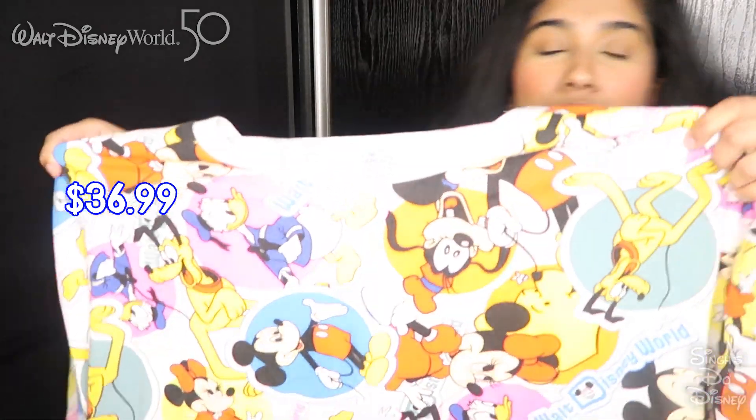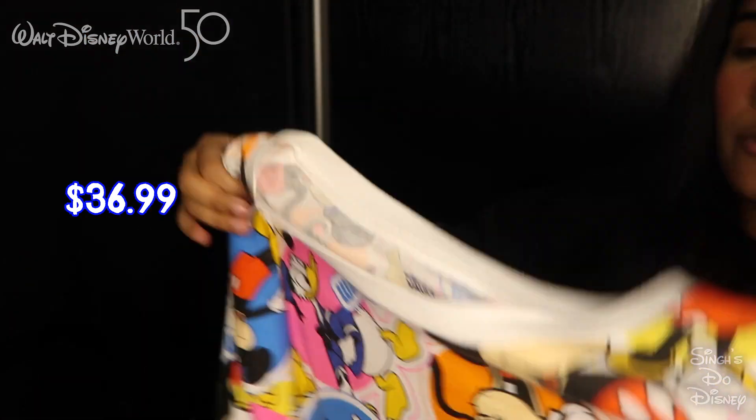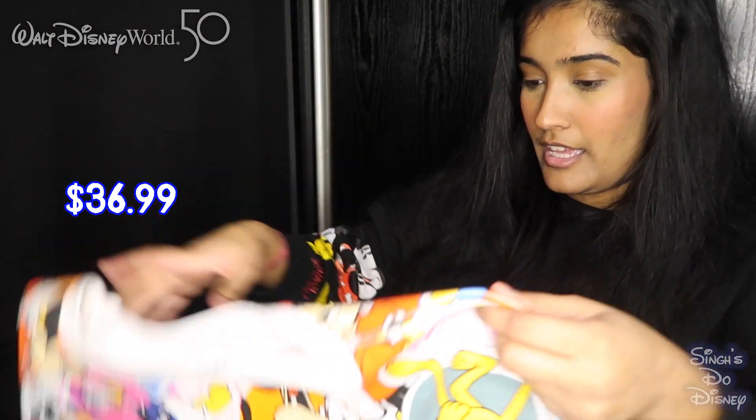The next thing is also from the 50th Vault collection. I think this collection came out towards the end of our holiday — it came into Pop Century in about the last week we were there. When we saw this, we gifted it to Mummy Singh for her 50th birthday. We celebrated all three birthdays while we were there: Kishan's 21st, Mummy's 50th, and my birthday. Look at the colours — really retro, really Disney. It's got 'Vault Collection' written on it. Mummy Singh got so many compliments; everyone was asking where she got it from.